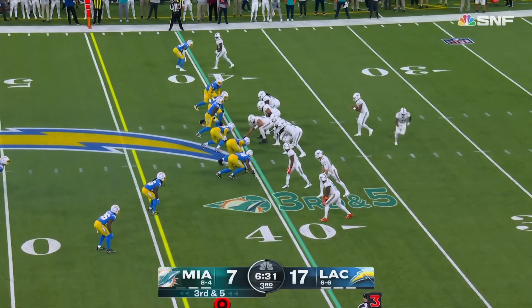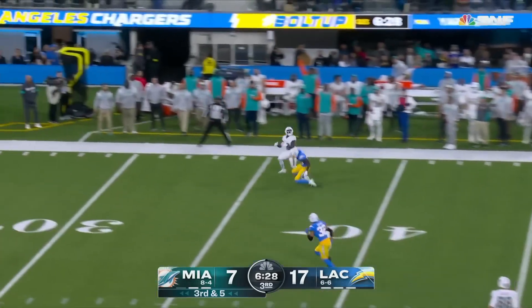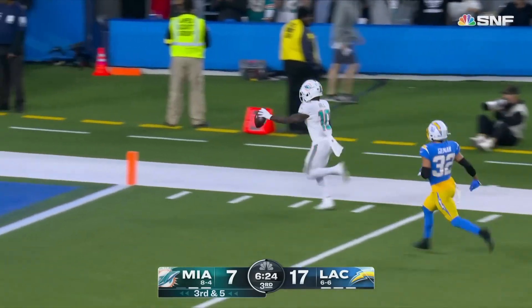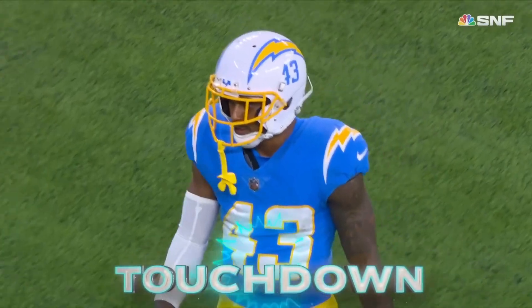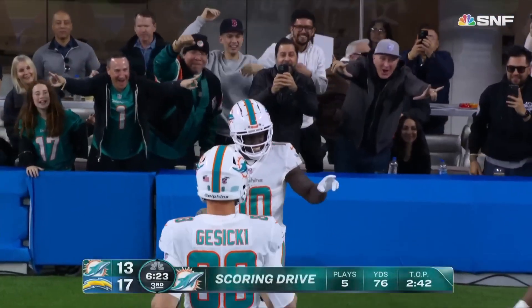Third and five — shortest distance on the third down, they try to go the distance, and they will. Cheetah — cheat code again. Tyreek touchdown! 60 yards!